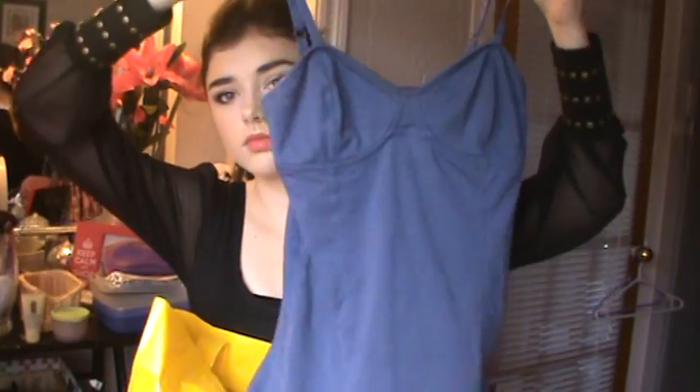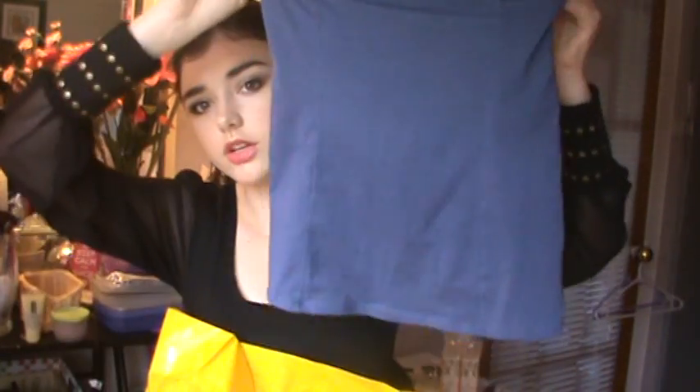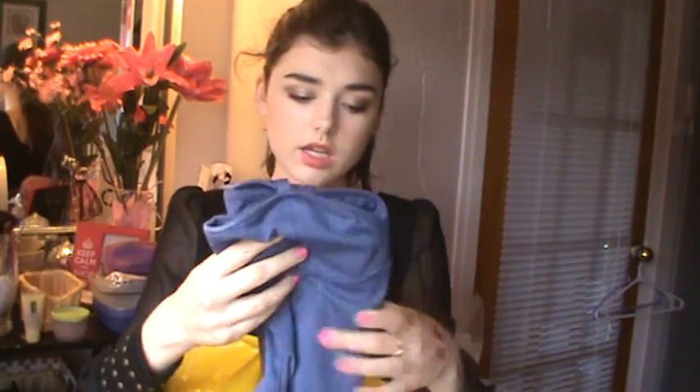I got this little item — I wasn't too sure about it but I still got it. It's like a Ritzia-inspired bustier-style shirt from Urban Planet, and it was $10. I like the color and I had nothing in that color, so I got it.